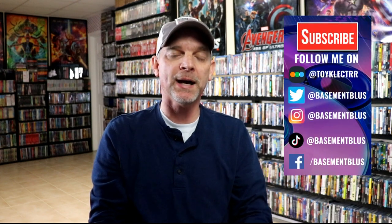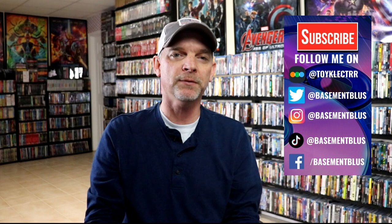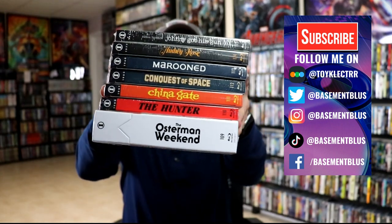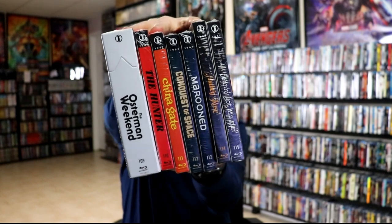Hey, Tony here. Today I wanted to take time to show you all of the March releases for the Imprint Film Line from ViaVision. We had all of these titles included here — SPY numbers 109 through 115 — and today I wanted to take time just to show you each of these and their special features.